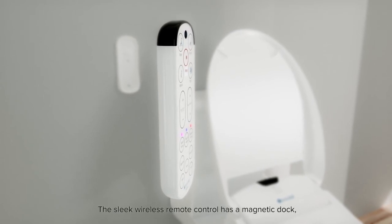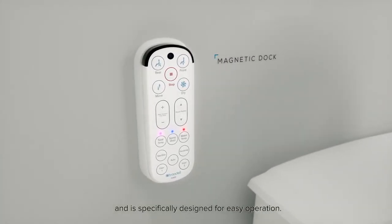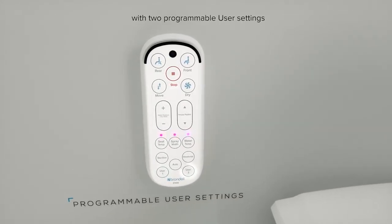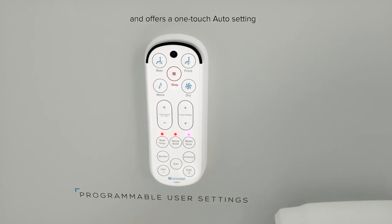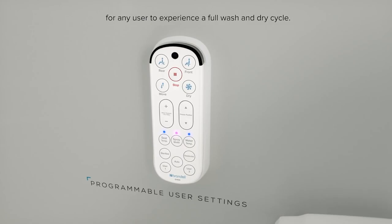The sleek wireless remote control has a magnetic dock and is specifically designed for easy operation. The remote allows you to store your wash preferences with two programmable user settings, and offers a one-touch auto setting for any user to experience a full wash and dry cycle.